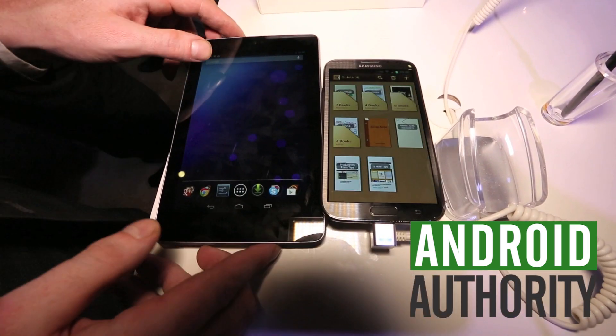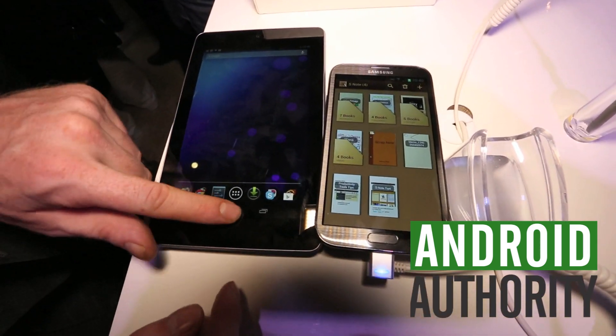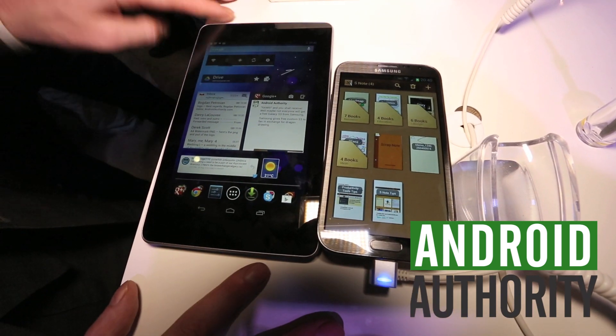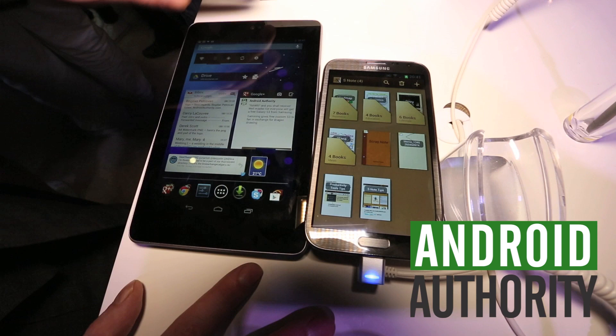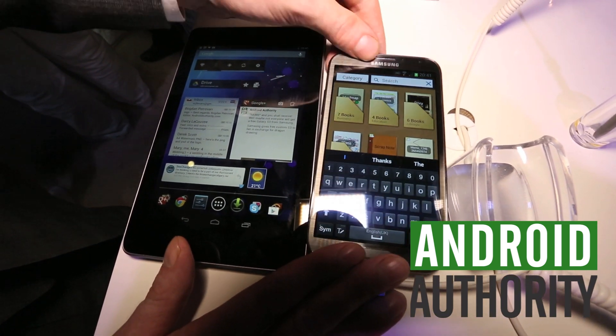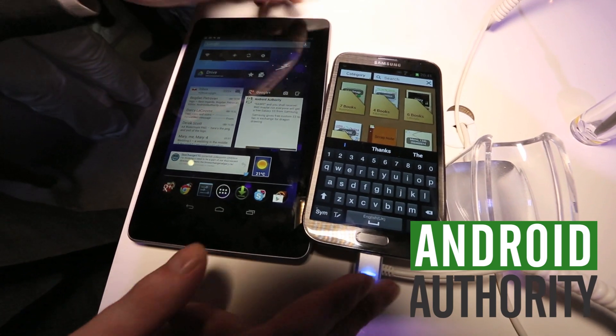What we're looking at next to it is obviously the Nexus 7 — the star of Google's show this year. Both are quad-core devices. This is a 1.6 GHz quad-core, and this is a 1.4. This is the Exynos chipset that Samsung makes, and this one is powered by Tegra.